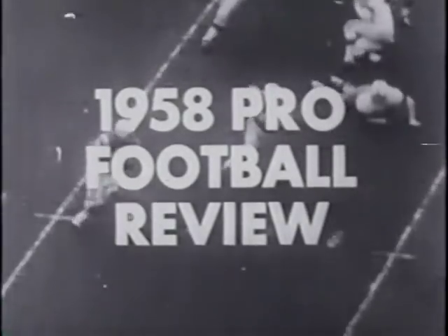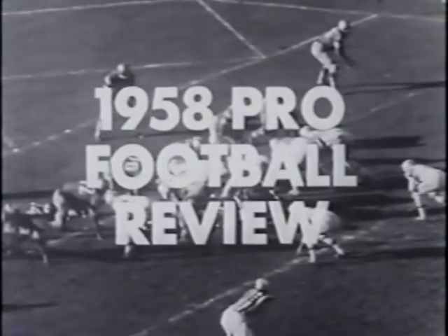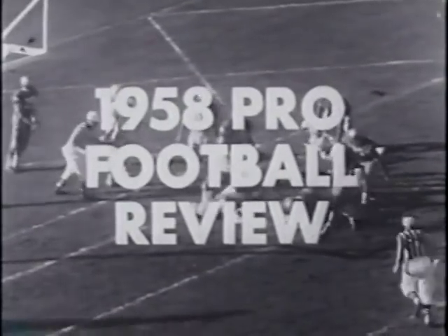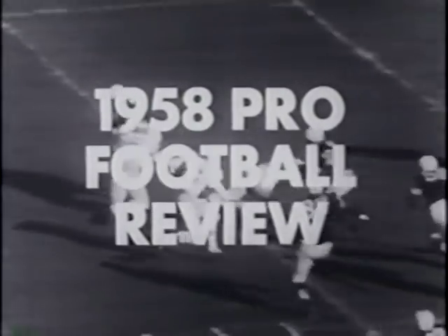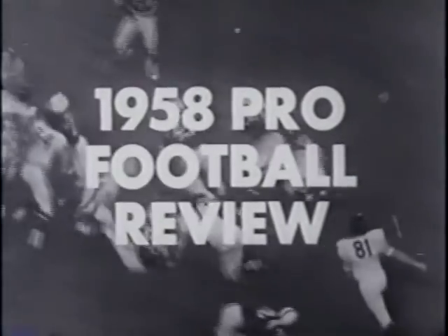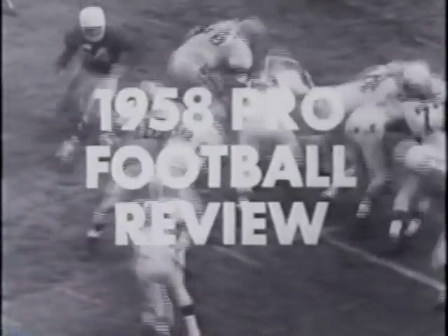This is Jim Wehming with National Pro Highlights, the show that brings you all the action in the wide open sport of professional football. With the regular season completed, it's time for our annual survey of the best performances of each National League team from the top of the league to the cellar. Every club came up with some sparkling play, and we've rounded up all of those big moments so you can relive them thrill by thrill as they happened during the 1958 season.